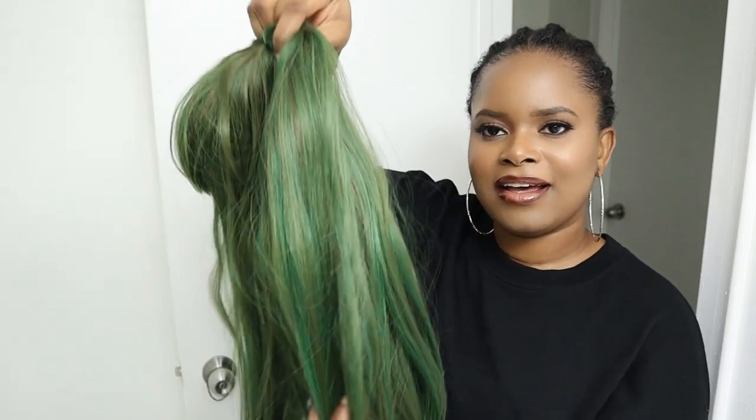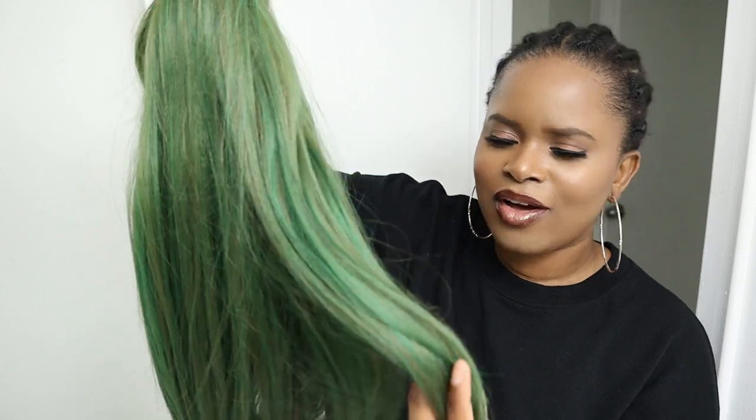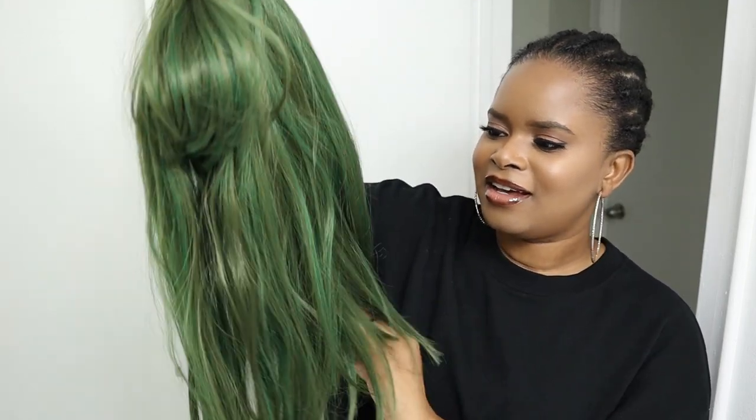Hey guys, welcome back to my channel. I have this green wig that I bought a long time ago and I don't think I've ever worn it, so we're going to try it out. The color is perfect for the season — Halloween is done already but I think the color is also good for Christmas, depending on your vibe. This is usually not my vibe, but I must have bought it just to experiment.